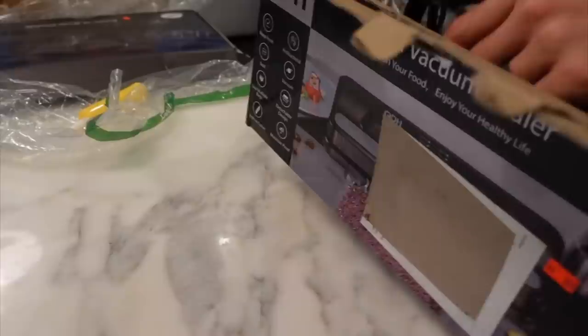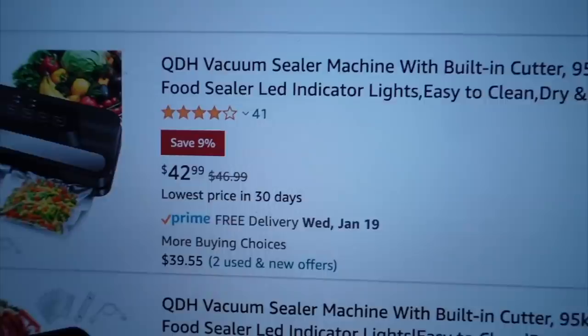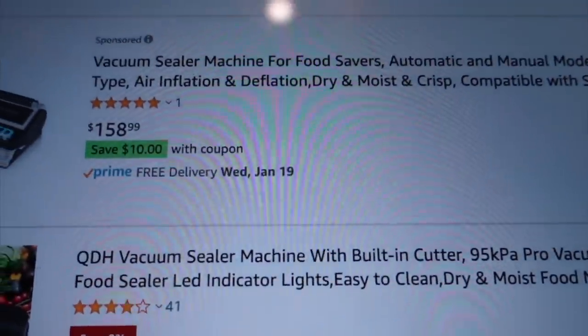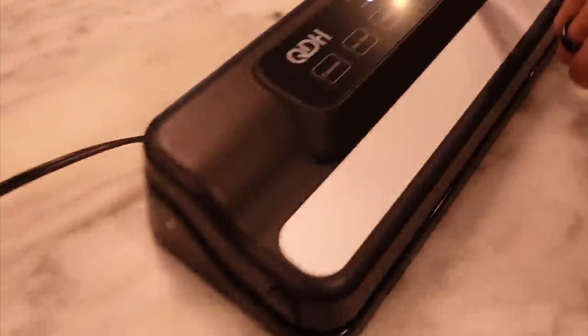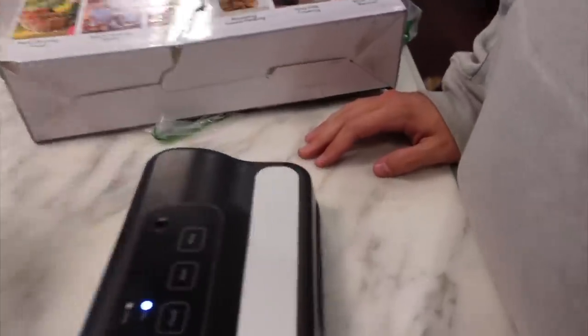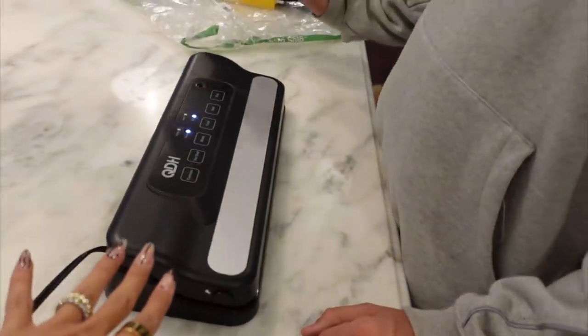Last item: we paid $15 for a food sealer. They cut the person's label off who it was originally mailed to. These run anywhere from $40 to $150-400 on Amazon. This looks like a cheaper one and it's definitely used — there's damage around the edges. It turned on, which is good news, but it didn't come with bags. The return item probably originally had bags. We paid $15 versus about $40, so it could be a decent deal if it actually works.